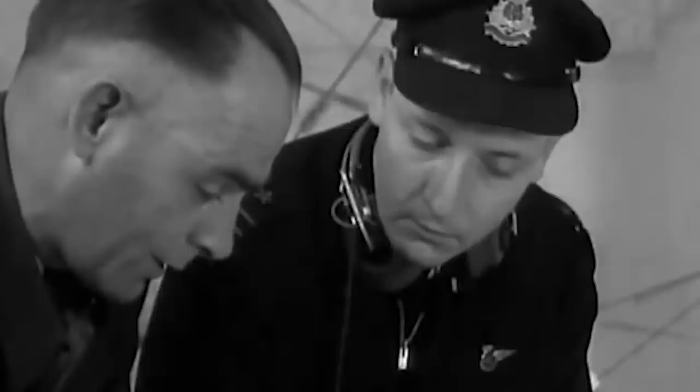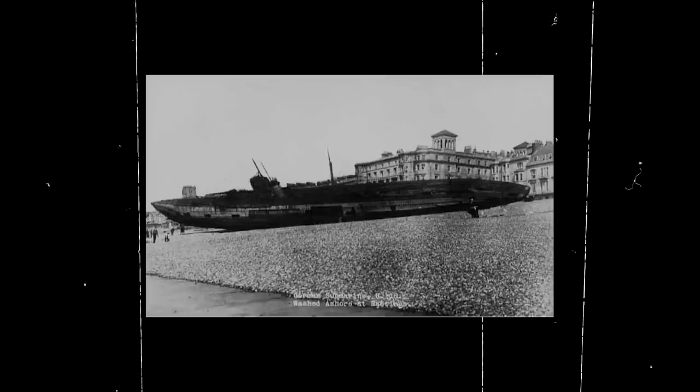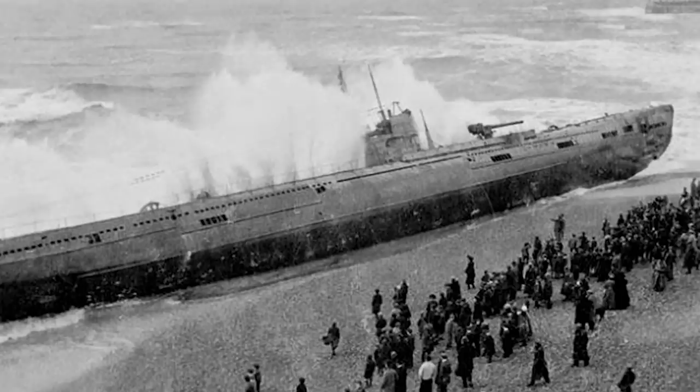At 12:45 a.m. on April 15, the immense underwater craft beached in front of Harold Place, right at the foot of the Queen's Hotel in the town of Hastings. In the morning, the locals awoke to an unusual sight on the shore — a colossal ship marooned on the sand.